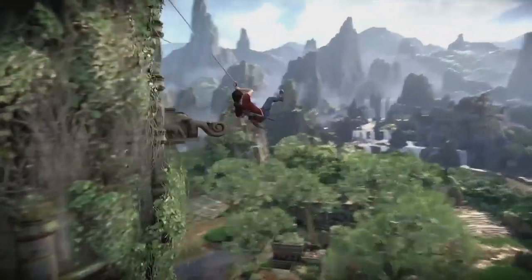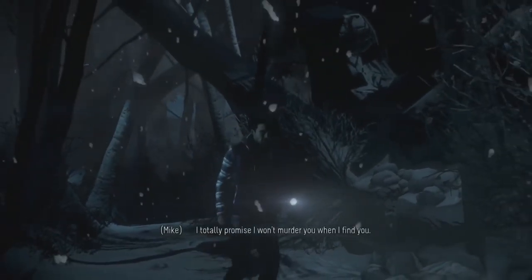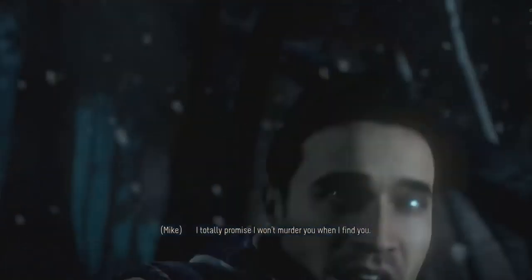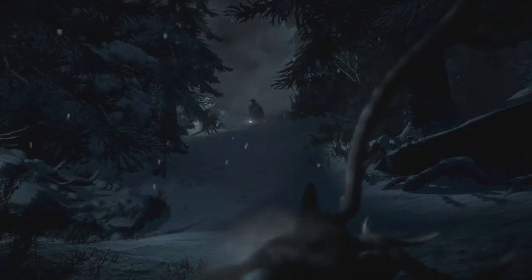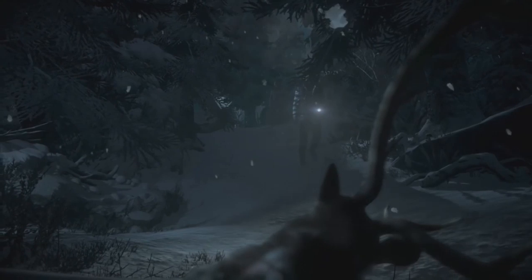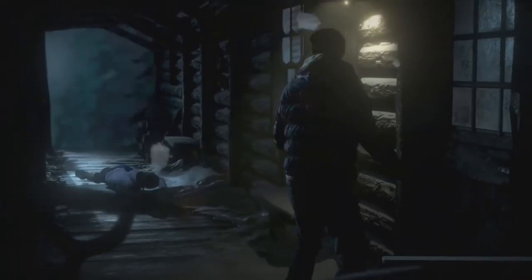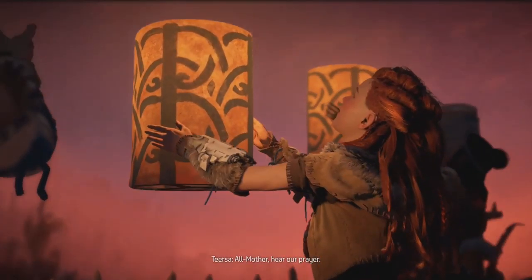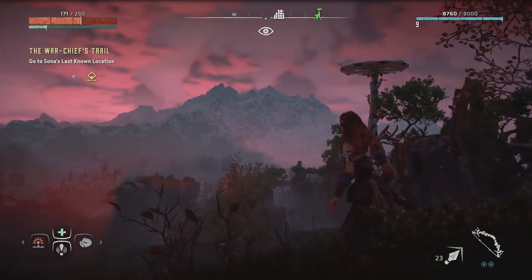Until Dawn is like being the director of your own teen horror B-movie. You take control of a group of friends who return to a big, spooky, remote log cabin in the mountains — huge red flag number one — exactly one year after two of the group went missing — huge red flag number two. There's plenty of tension, mystery, and jump scares, and your actions decide who lives and who dies.